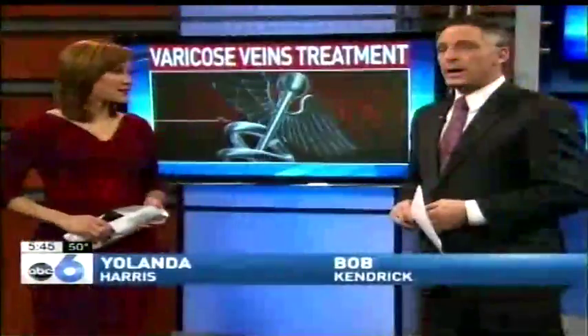A first here in Central Ohio when it comes to treating painful varicose veins. One Central Ohio doctor has a secret weapon: super glue. As ABC 6's Terry Sullivan tells us, the breakthrough treatment offers minimum pain and quick recovery.